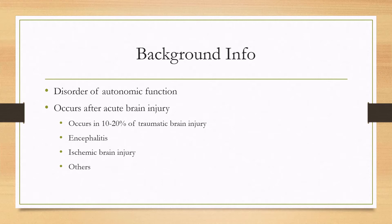There are some other rare causes such as encephalitis, ischemic brain injury, anoxic injury, and some others as well.